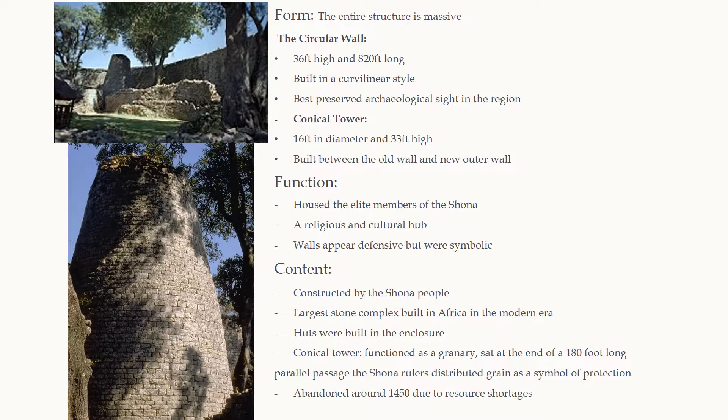The circular wall appears defensive, but upon closer inspection it would have functioned poorly as a defensive wall. The wall was meant to symbolize the power and authority of the Shona elite rather than to protect anything. The conical tower is 16 feet in diameter and 33 feet in height. It was built between the old wall and the new outer wall at the end of a 180-foot-long parallel passage. It served as a granary because the Shona rulers distributed grain as a symbol of their protection. The entire Great Zimbabwe structure was abandoned around 1450, due to what many believe was food shortages.